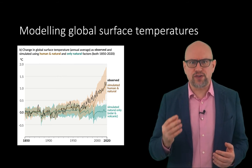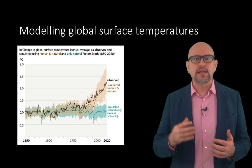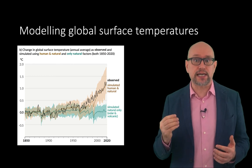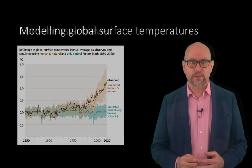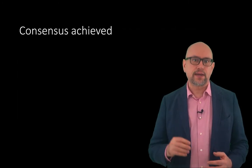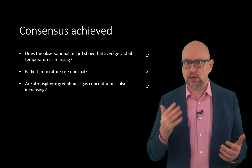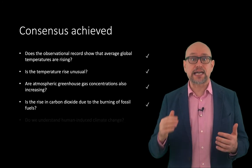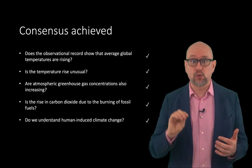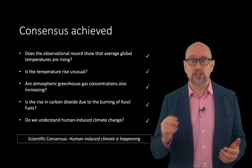These models represent our best understanding of climate science and human-induced climate change in particular. They offer convincing evidence that we do understand human-induced climate change with a great deal of fidelity. It is in answering the questions that global temperatures are rising, that this rise is unusual, that greenhouse gases are also rising, that this rise in greenhouse gases is due to human emissions, and that our models quantitatively reproduce the observed warming, that the scientific community reach the consensus position that human-induced climate change is happening.